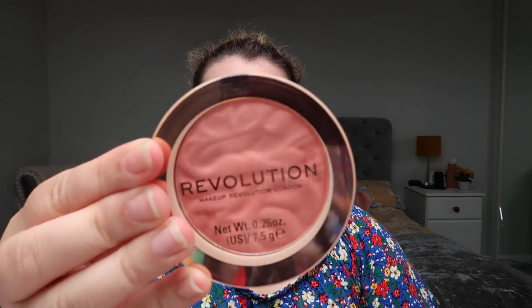I also bought the Makeup Revolution Conceal and Hydrate in shade C3 — I'd forgotten I already bought it today so now I have a C2 and a C3. And lastly, I bought four blushers from Makeup Revolution. Three are similar peachy colours: Peaches & Cream, Peach Bliss, and Rhubarb Custard. Then the fourth one is a bit different for me — a more lilac tone called Violet Love. I thought they were all beautiful.